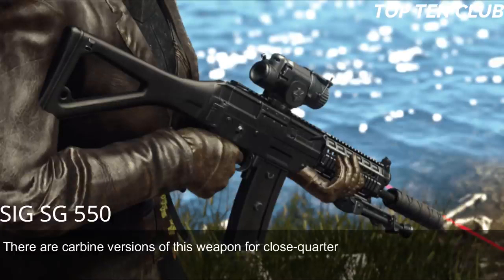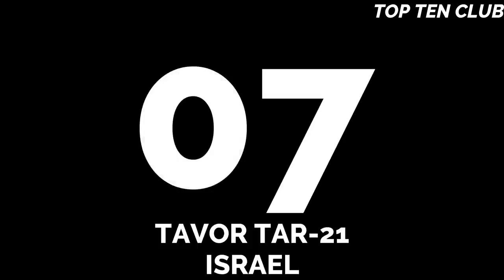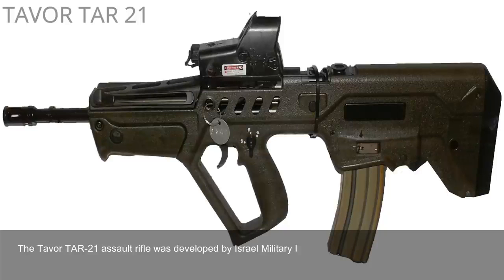The SG 550 combines the accuracy of the M16 and the reliability of the AK-47. It is particularly good at long ranges, handles well, and is very controllable during full-auto fire. There are also carbine versions for close-quarter battles and even a designated marksman rifle variant. This weapon proved to be accurate and reliable — as precise as a Swiss watch.